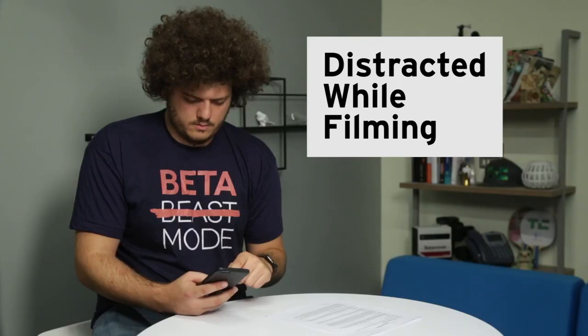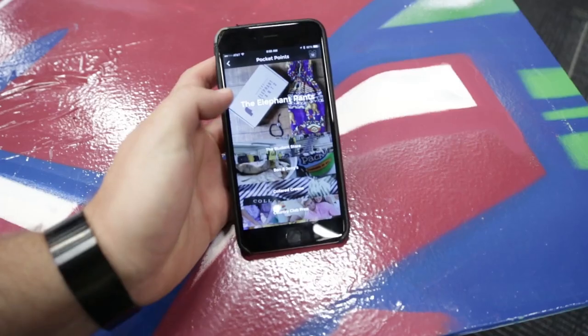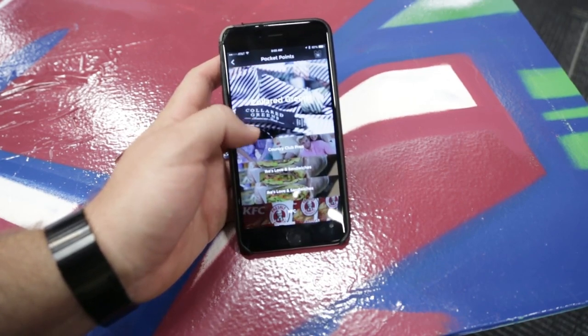We all get distracted by our phones. I personally like the core idea behind this app — to give students the need to not access their phones in class and to actually focus and learn. It's an admirable cause. Then in turn, give companies access to a young demographic of people that is highly sought after.